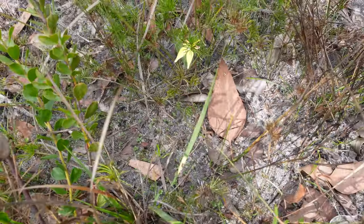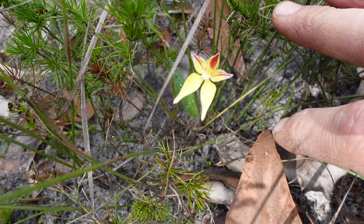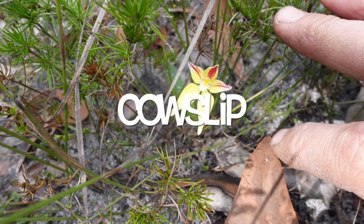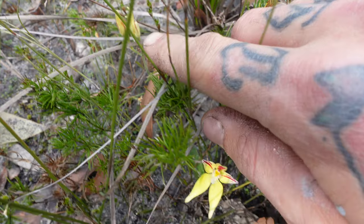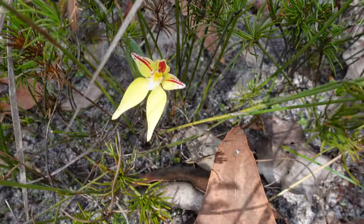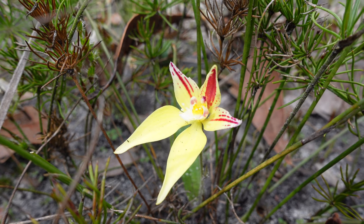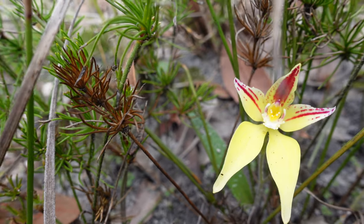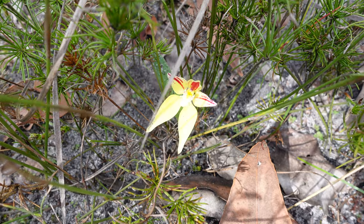Here we have another quite common one which usually doesn't come out until a bit later. This one here is called a cowslip. A couple of little ones just popping up over here. This one is out quite early, which is good to see, but usually you'll see fields of these everywhere. Three nice ones so far — there's plenty more out here. Let's see what else we can find.